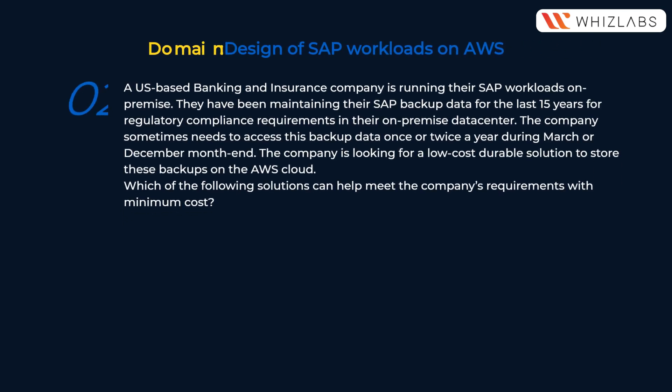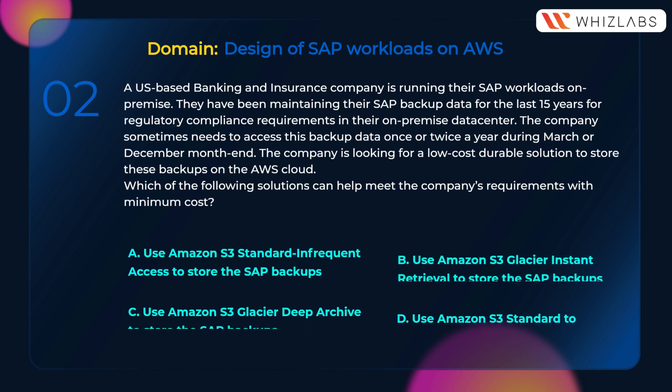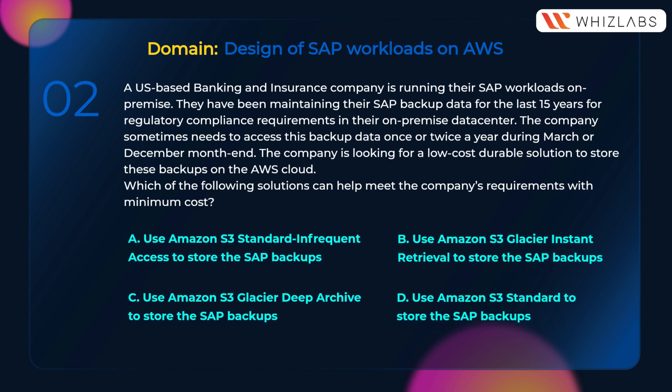A US-based banking and insurance company is running their SAP workloads on-premise. They have been maintaining their SAP backup data for the last 15 years for regulatory compliance requirements in their on-premise data center. The company sometimes needs to access this backup data once or twice a year during March or December month-end. The company is looking for a low-cost, durable solution to store these backups on the AWS cloud. Which of the following solutions can help meet the company's requirements with minimum cost? A) Use Amazon S3 Standard frequent access, B) Use Amazon S3 Glacier Instant Retrieval, C) Use Amazon S3 Glacier Deep Archive, D) Use Amazon S3 Standard.